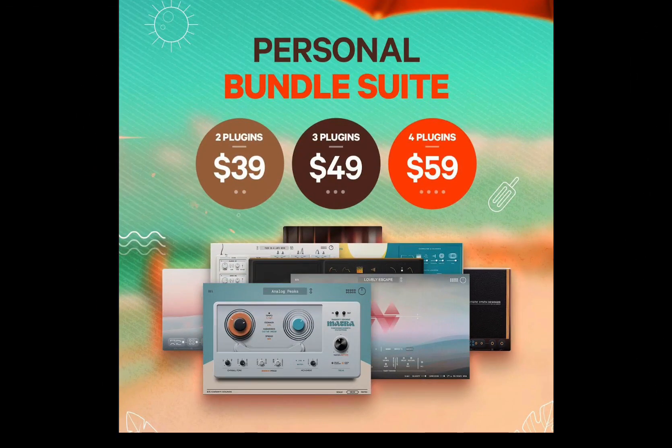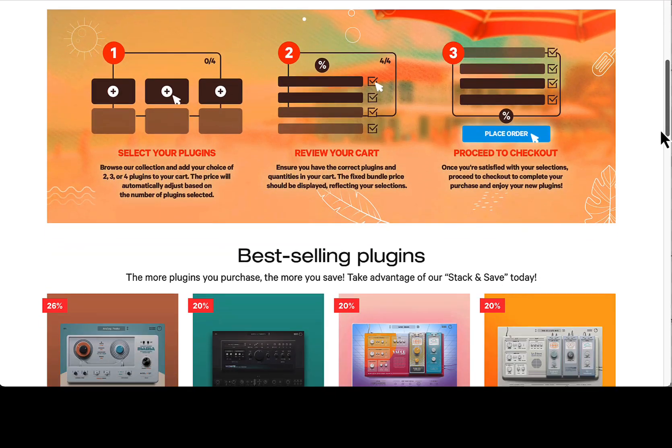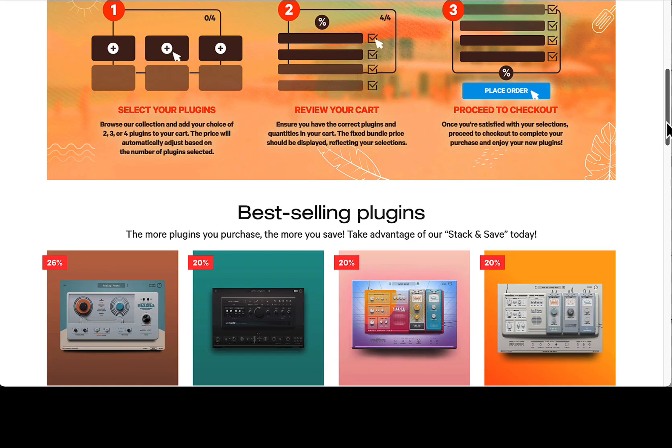With the bundle you get two plugins for $39, three for $49, or four for $59. Just put them in your cart, review your cart, the prices will adjust automatically, then you can use my coupon code as well.